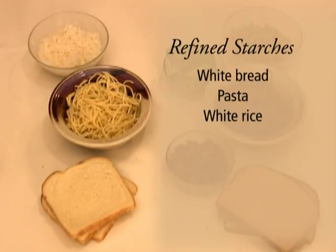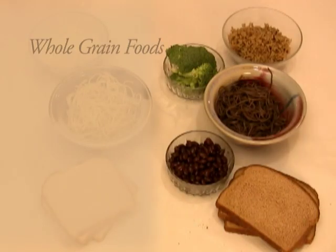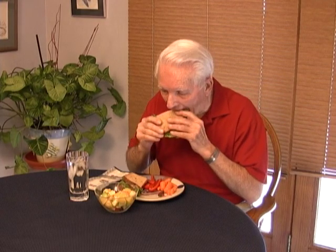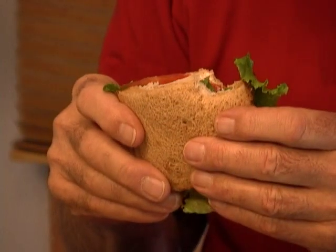The second building block is grains. To improve your heart health, choose whole grains and unprocessed starches instead of refined starches. On the left side are refined starches — white bread, pasta, white rice — made by processing grains until only the center of the grain remains. On the right are whole grain foods that include all parts of the grain kernel, and unprocessed starches like beans and vegetables. Whole grains and unprocessed starches give you more fiber, vitamins, and minerals. They also have complex carbohydrates for longer-lasting energy that is less likely to elevate your blood sugar levels. You should aim for five to eight servings of grain a day, and try to make at least three to four of those servings whole grain.